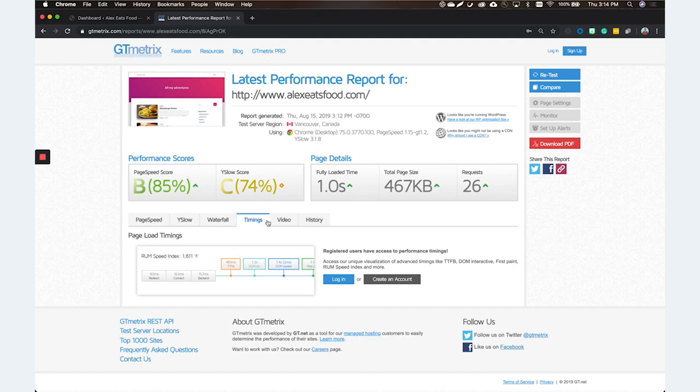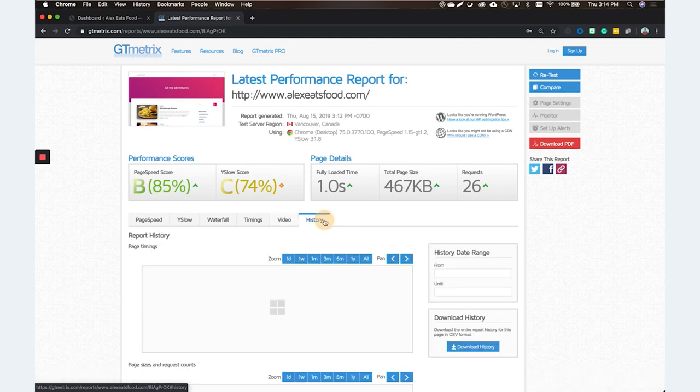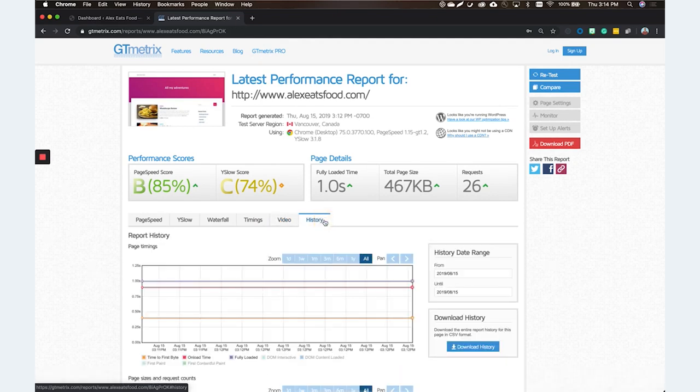There are timings on this tab and you can even see a video if you sign up and create a free account. There's also History, so you can keep track over time — maybe day one you have one second, but you start adding all your plugins and content and now it's like 17 seconds. Then you actually have an issue. So you can see when things started going downhill — like, what did I do?